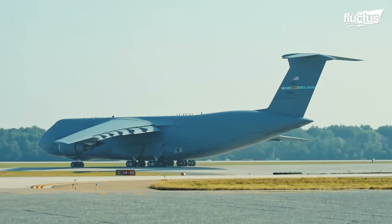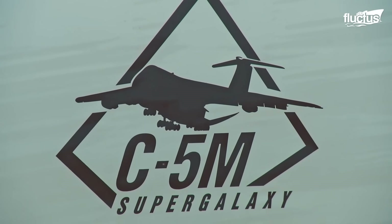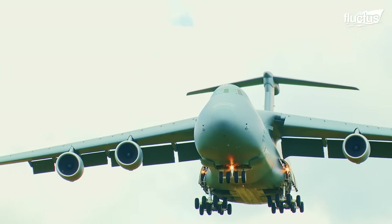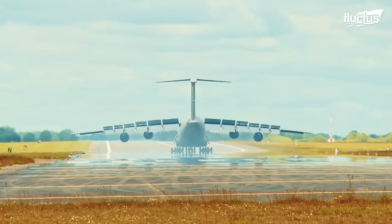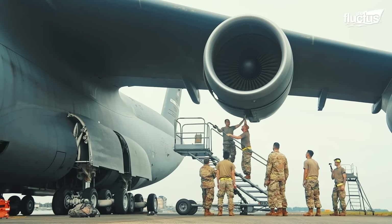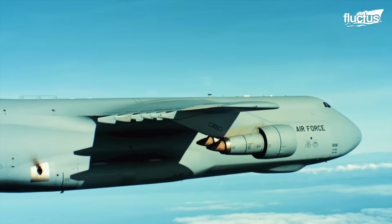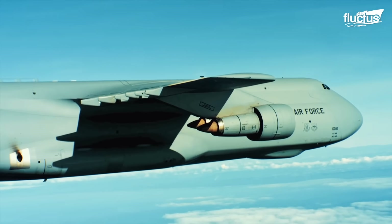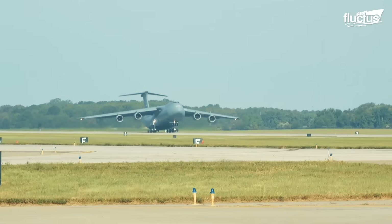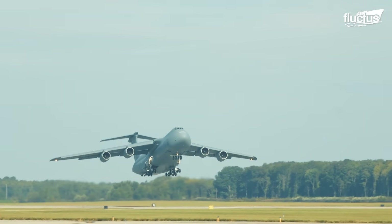The latest variant is the C-5M Super Galaxy, powered by four General Electric CF-6 ADC2 turbofan engines, each generating roughly 50,000 pounds of thrust — enough to launch this massive airlifter off a runway in surprisingly short order.